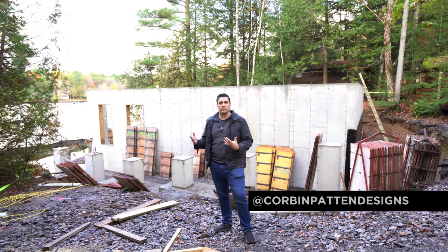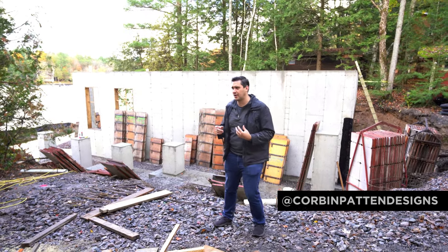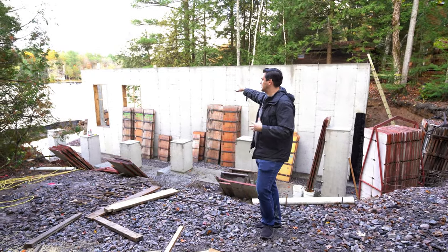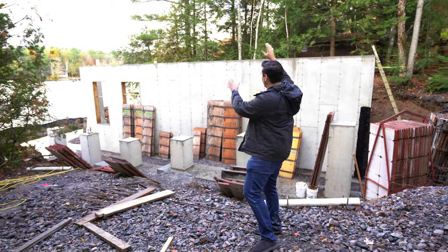We're over here on our Moon River cabin. This is actually a pretty interesting project. We have a boathouse with a marine railway accessing the Moon River on the bottom, with a cabin on top.